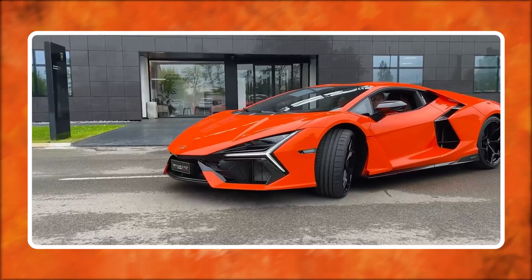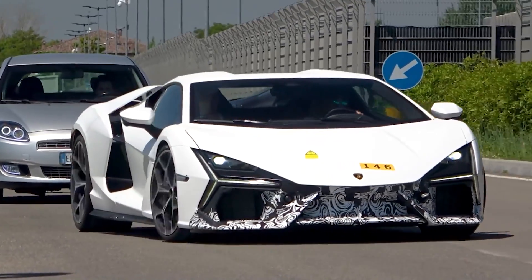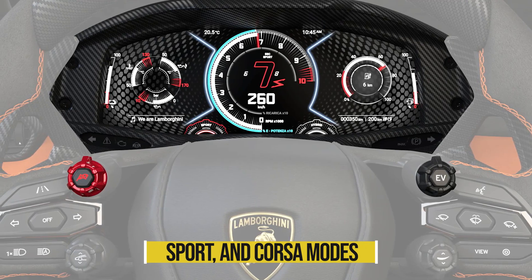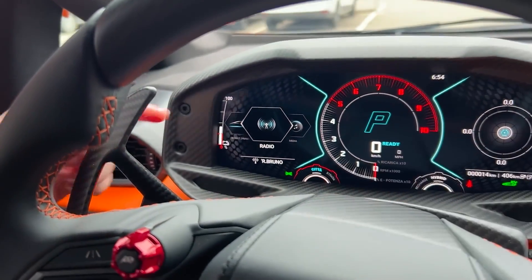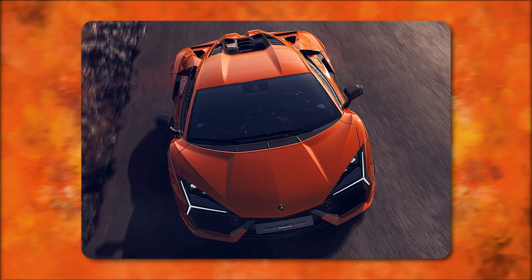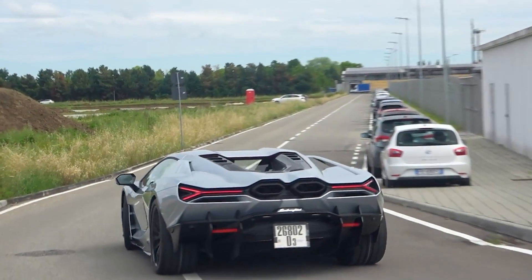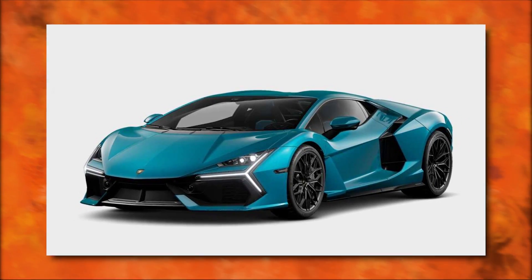The Revuelto's ergonomic controls are located on the steering wheel in the form of dials, allowing the driver to adjust chassis and powertrain modes as well as aerodynamic and ride height settings. The Revuelto adds a new driving mode called Cita, complementing the tried-and-true Strata, Sport, and Corsa modes. Cita is made for driving around town using electric power only. However, the electric range is limited — calculated to be no more than six miles — so it's best used for local commutes and errands.